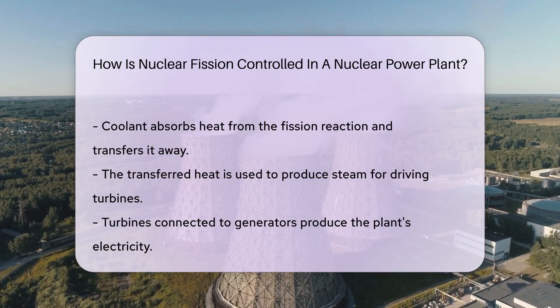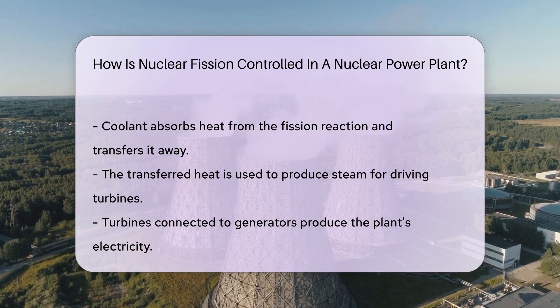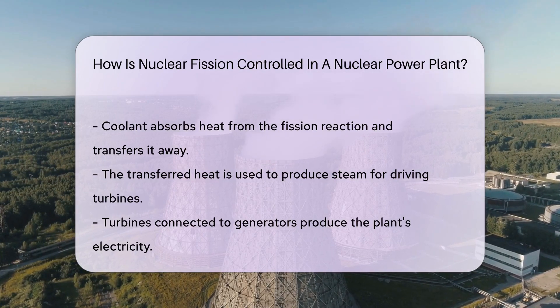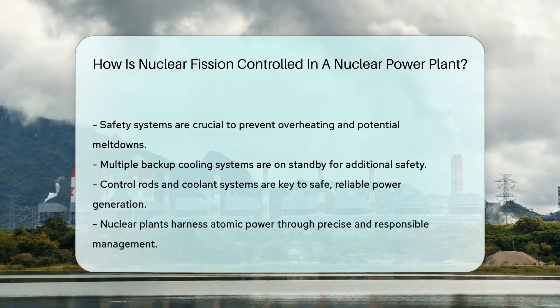Coolant plays a vital role, too. It absorbs the heat from the fission reaction and transfers this heat away from the reactor core. This heat is used to produce steam. The steam drives turbines, which generate electricity.